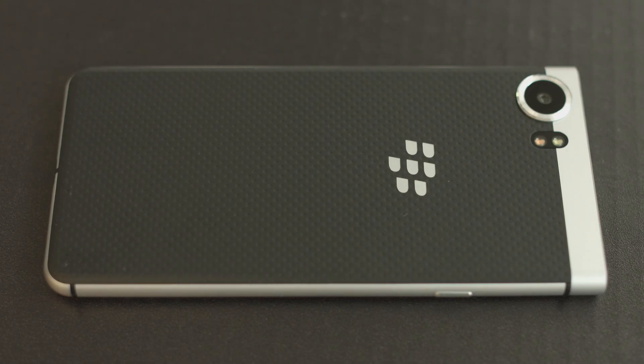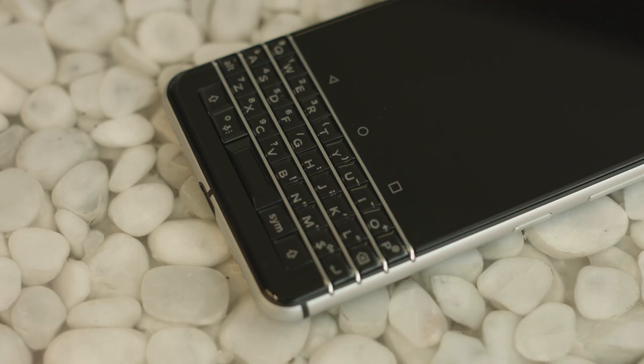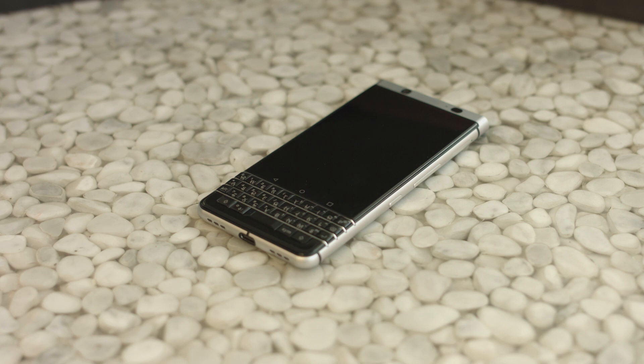All of that for just $199. That's a good price for a smartphone on today's market. It might just be enough that some Canadians find BlackBerry keyboard sounds sweet again. For IT World Canada, I'm Brian Jackson.